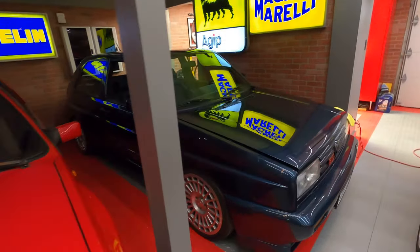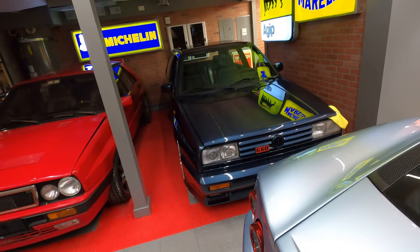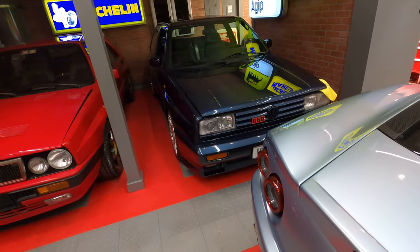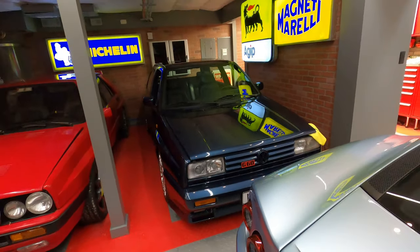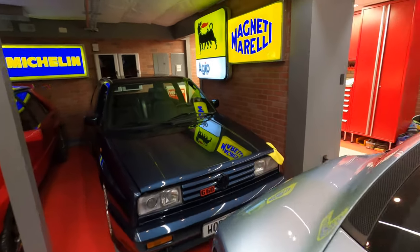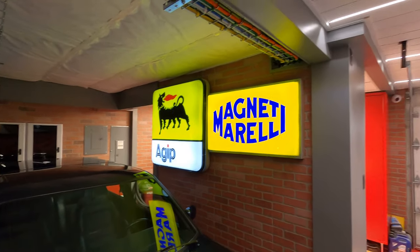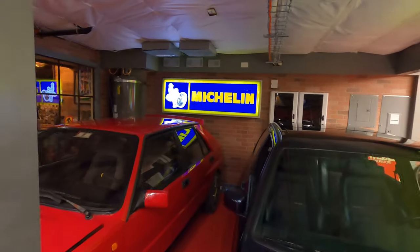The one on the right is a 1989 Volkswagen Rally Golf — a fairly rare car, much more rare than the one on the left. My goal at one point was to buy all these late '80s rally cars. I had quite a few of them and these are the two I have left — probably the only two I'll keep. Got some lighted signs here: a large Agip sign, a magnetic sign, and the Michelin sign.